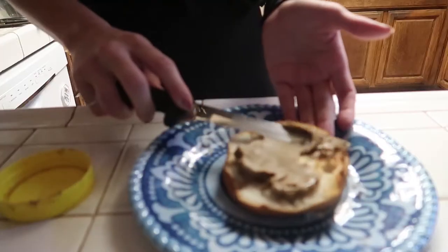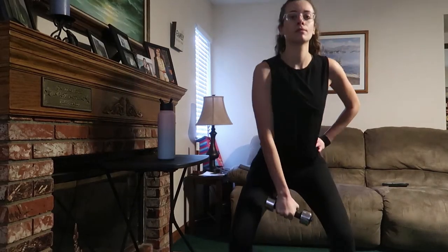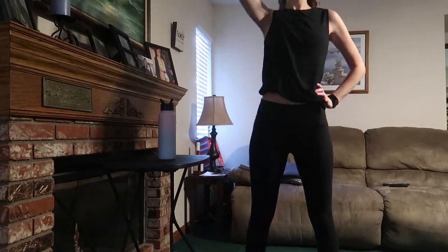Hi guys, I am starting out my morning with a gluten-free bagel and some sunflower seed butter — this is what I have right before my workout. Now you guys can enjoy a little quick montage of me working out.